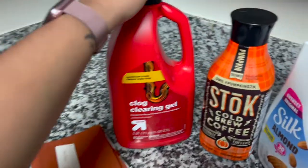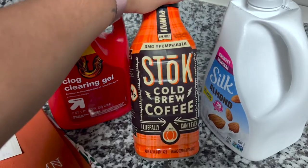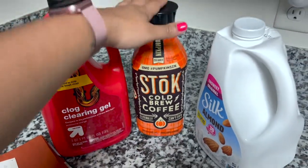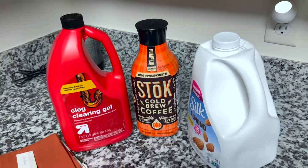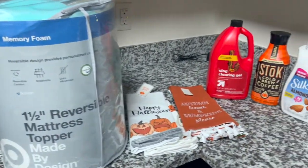I need some Drano for Jada's tub — our hair obviously gets stuck in there. And then I saw this pumpkin creamer cold brew. I wasn't going to buy into the hype with everybody putting the pumpkin spice out, but they got me. And I needed some more almond milk. That's pretty much it for Target.